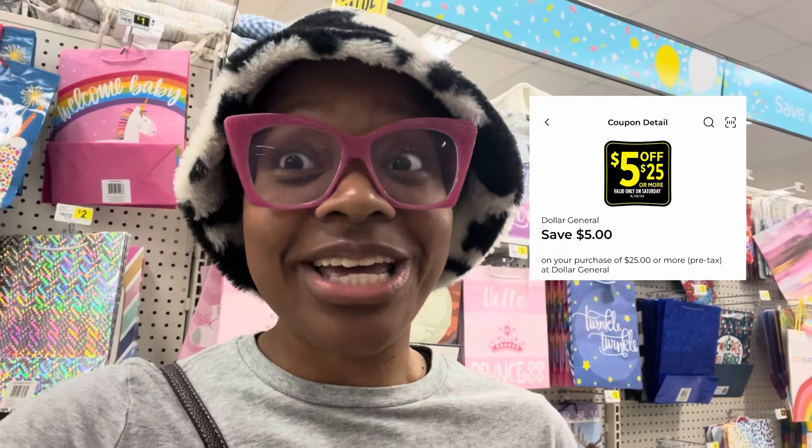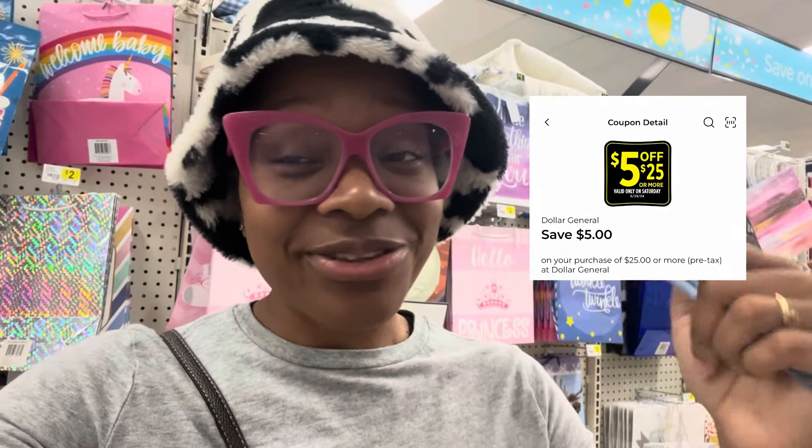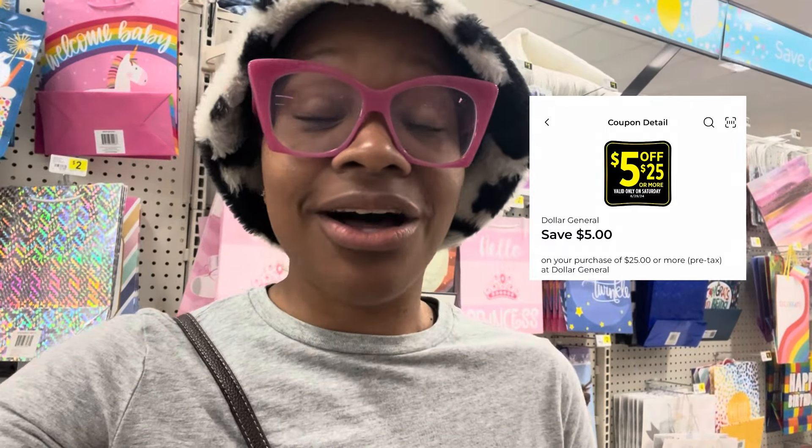Hey y'all, it's Dee. We're inside of Dollar General. I'm getting ready to show you how to save big using the $5.25 coupon. Let me know where y'all are from and what the weather's like down in the comments. It's been on and off gloomy here in Georgia but still kind of hot. Don't forget to like and subscribe — moving forward I'm going to show you how you never have to pay full price again.